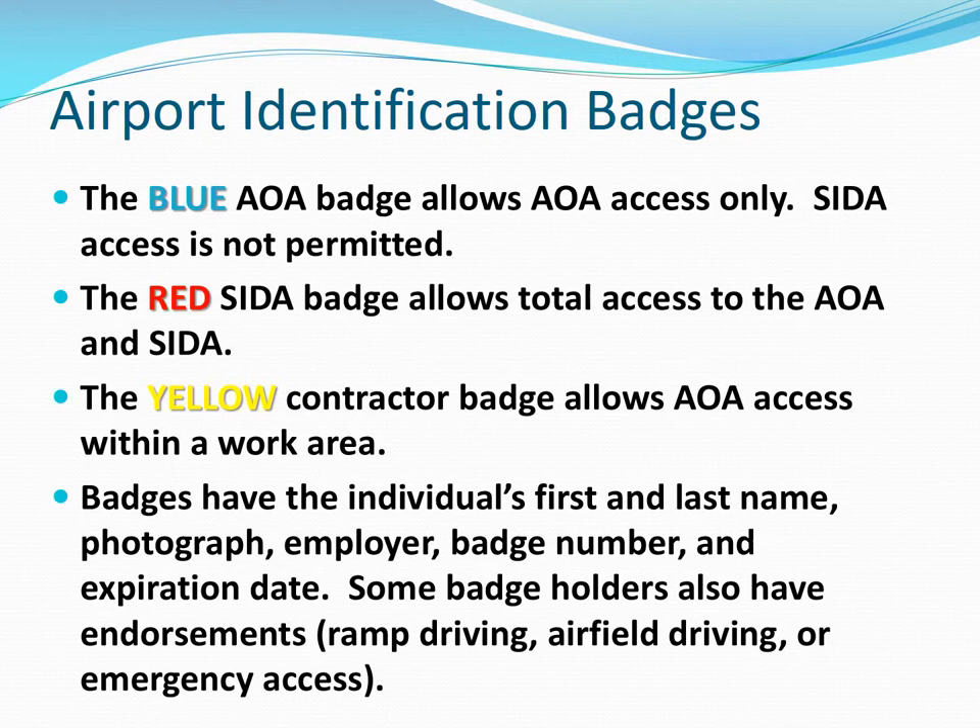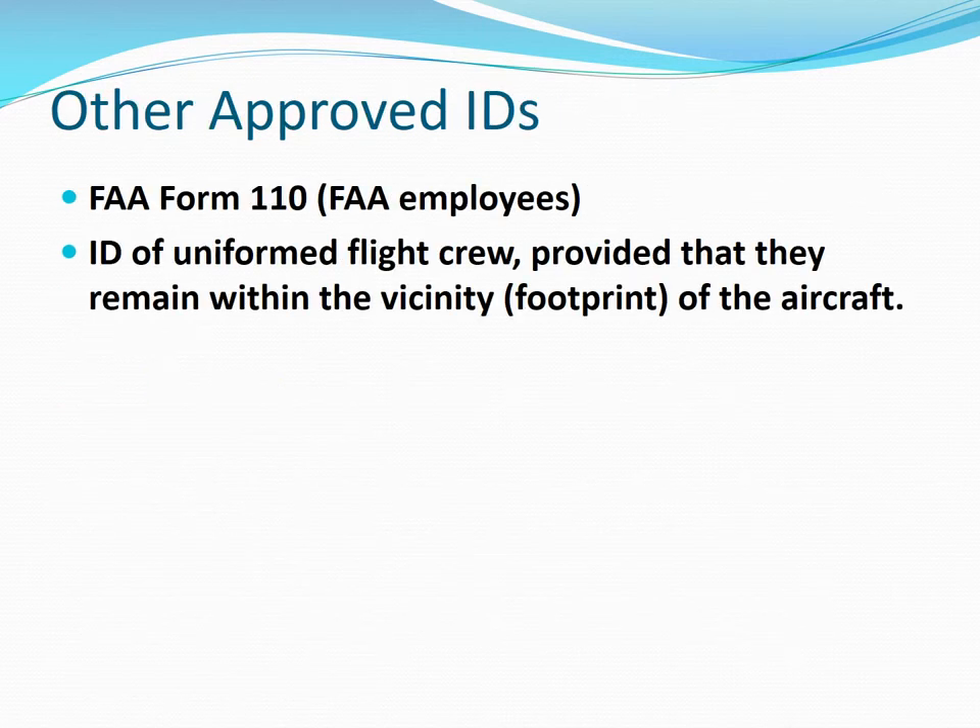Some badge holders have endorsements for ramp driving, airfield driving, or emergency access. Other approved IDs include FAA Form 110s for FAA employees and flight crew company IDs, provided they remain within the vicinity of their aircraft.